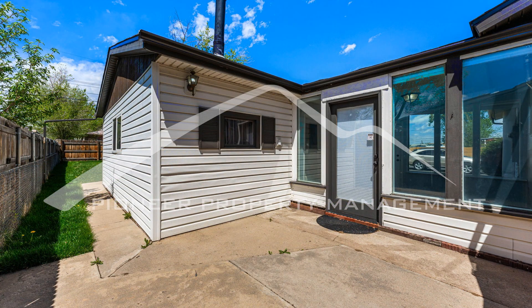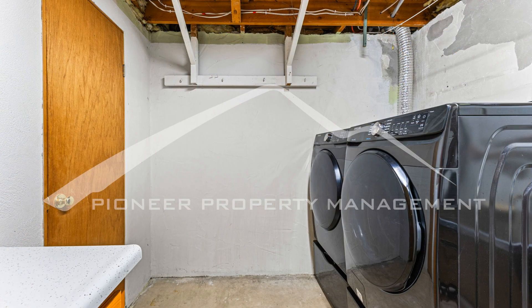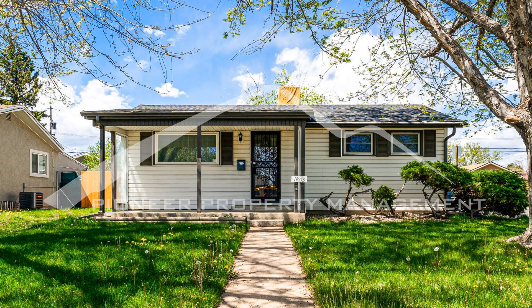If you are interested in this Denver, Colorado rental property or want to know what other rentals are available in the area, contact us today — we are ready to help you find your next home. You can schedule a showing online right now at RentMeDenver.com. Please take a minute to view our other available listings and discover the difference when you rent a home from Pioneer Property Management.